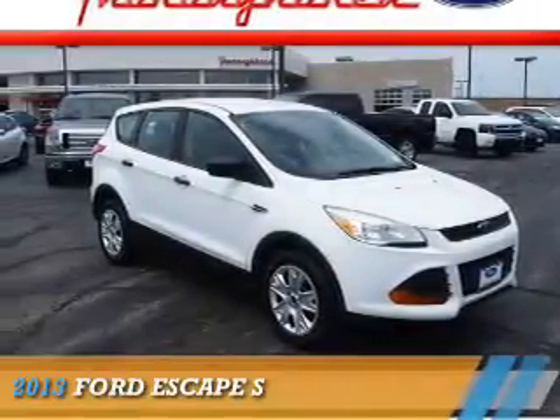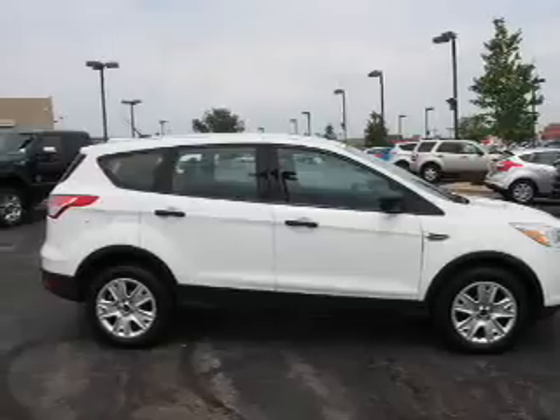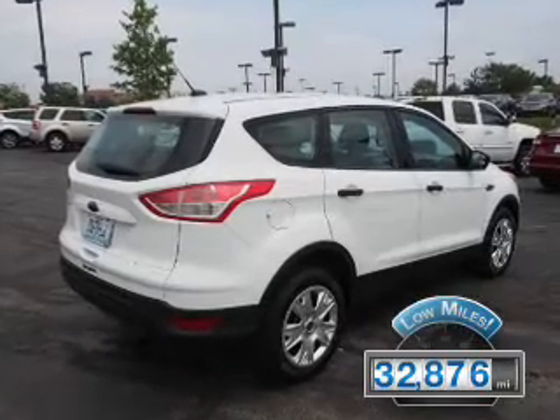Presenting the 2013 Ford Escape. It's powered by Front Wheel Drive, a 2.5-liter four-cylinder engine, and an automatic transmission. With fewer than 35,000 miles, this vehicle has a long road ahead.